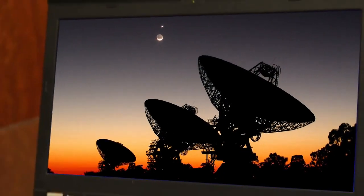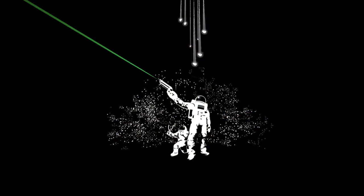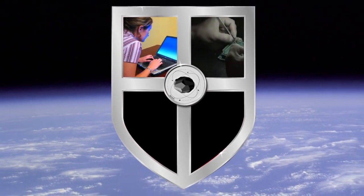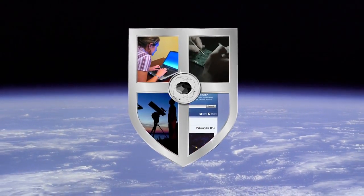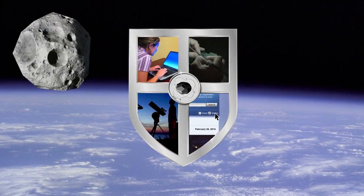It's not something NASA can do alone. That's where you come in. Asteroid hunting is an activity everyone can get involved with. Whether it's writing computer code, building hardware, making observations through a telescope, writing a story, or even sharing this video with others to spread the word, you can make a difference and help protect our planet from asteroid impacts.